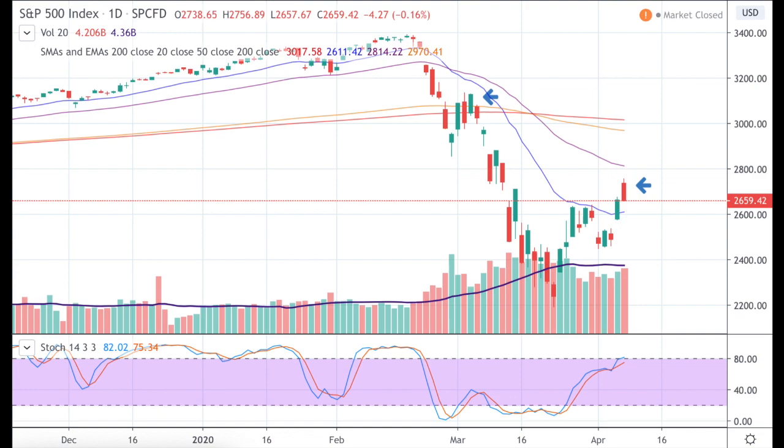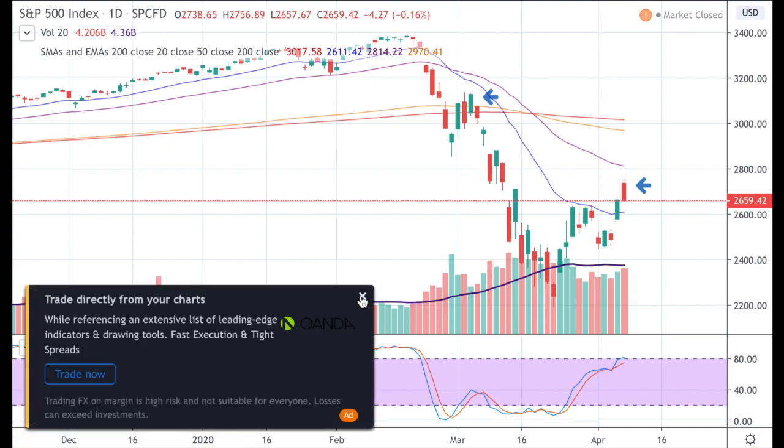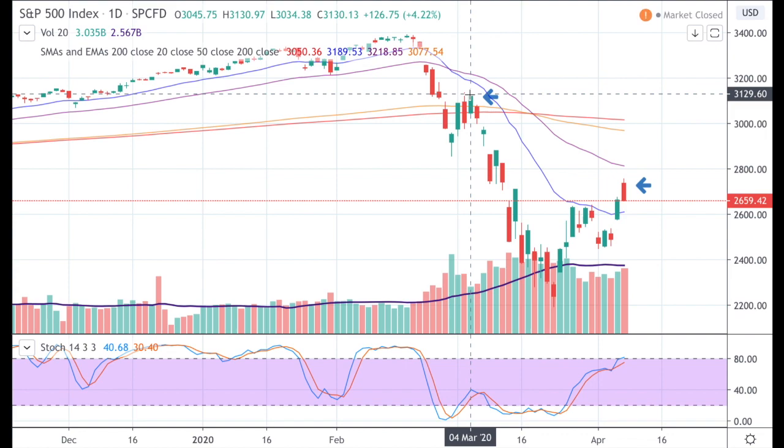Looking at the charts of the S&P 500, we see that we capitulated down, we bounced up here, we fell further, and we're currently trading at this price over here. Yesterday we see that the market had a very big intraday swing. We opened up 7% up and we closed all of our gains back. This is a very bearish candle in technical analysis, and I'm going to show you what key indicator tells us that this is kind of a market top for now.